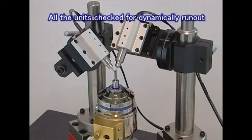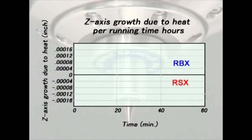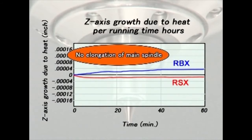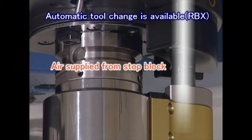All units are checked for dynamic run-out accuracy before delivery. Since the machine tool spindle is not rotating, the air-driven unit greatly minimizes axial displacement. Automatic tool change is available for the ceramic ball bearing type RBX.